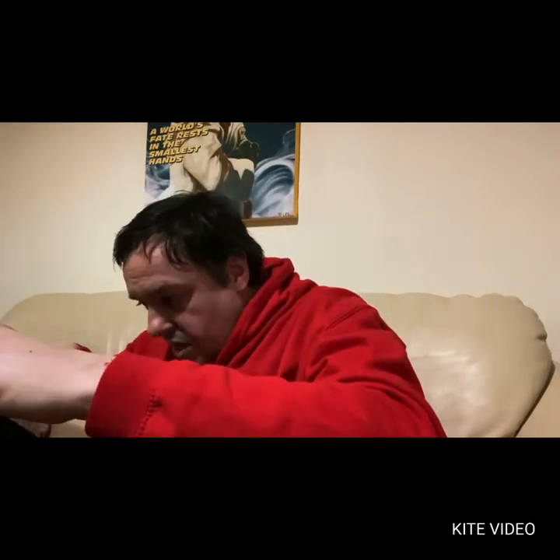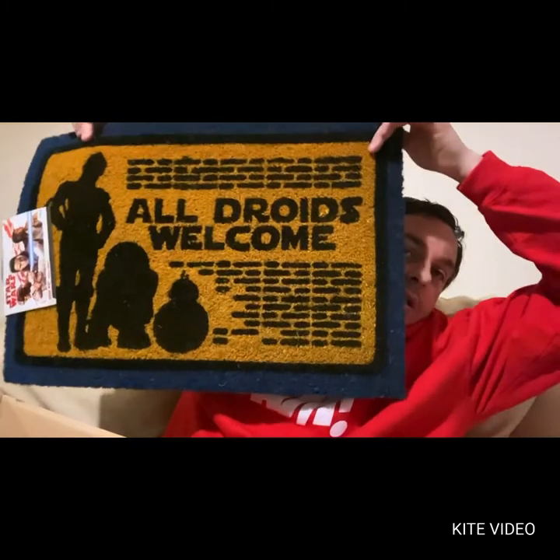The last item is going to be cool because I can use this at the house, and it is a Star Wars item. By the look of it, it relates more to Force Awakens, but it says 'All Droids Are Welcome.' We have a mat — that is great, that can go in the front for people coming in.